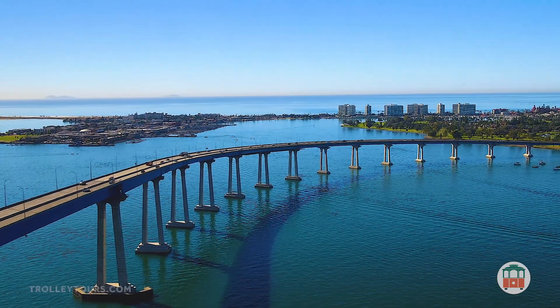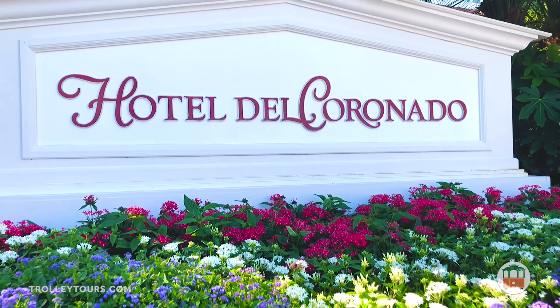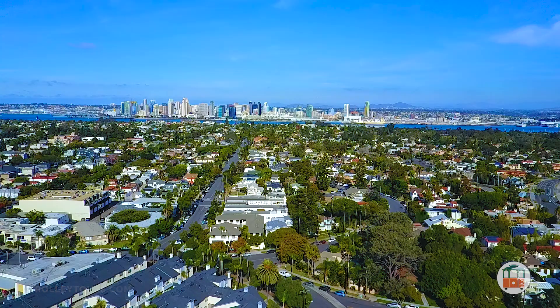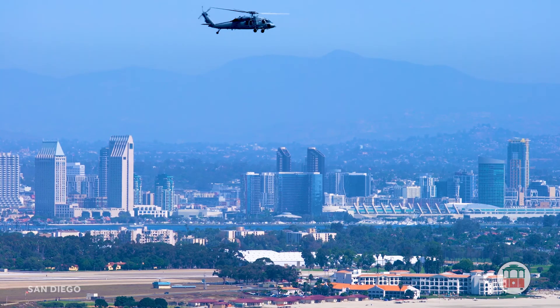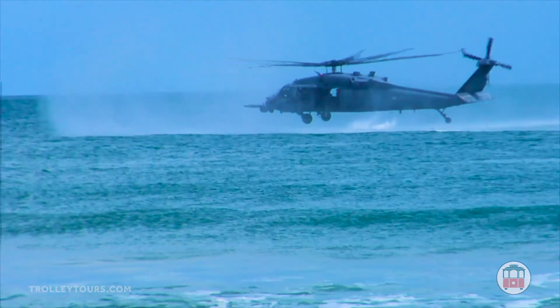We'll cross over the bridge to Coronado Island and make a stop at the legendary Hotel Del Coronado, a classic Victorian-style beachfront resort. This charming seaside beach town is full of quaint shops and stunning homes. It's also known as the birthplace of naval aviation and a training ground for the elite Navy SEALs.